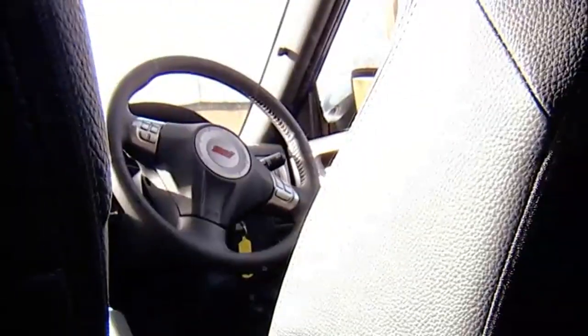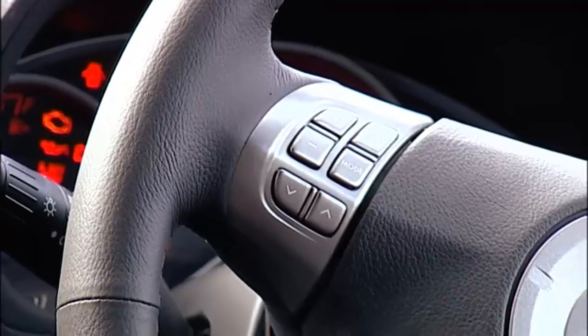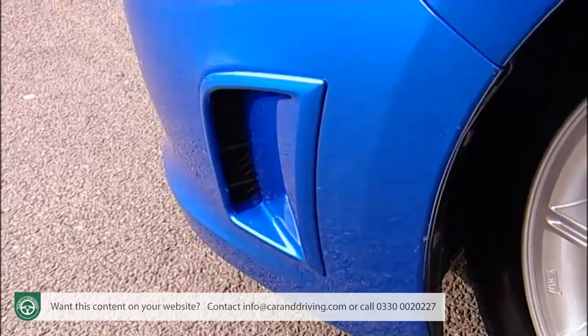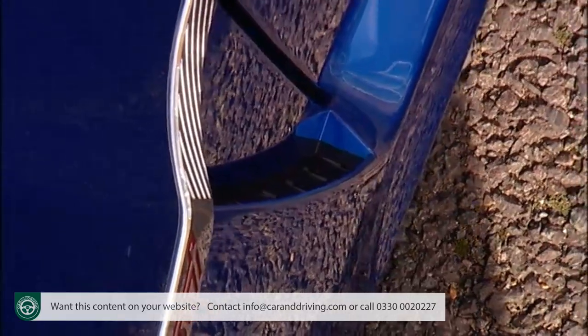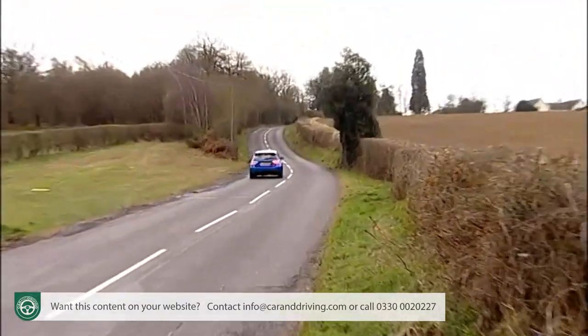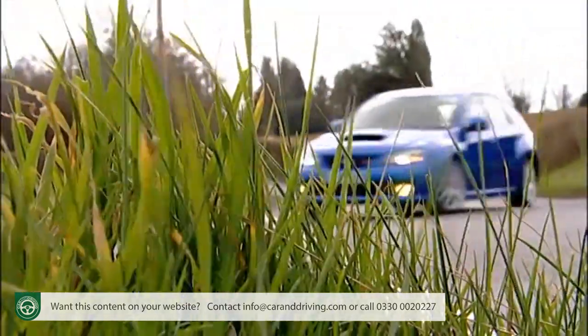Bigger inside, lighter, of higher quality, more spacious and more aerodynamic — today's Subaru Impreza has definitely progressed. It just doesn't look like an Impreza anymore. The car's enthusiasts following may find it hard to adjust to this, but beneath the new generation car's more generic family hatchback shape lie the same all-wheel drive mechanicals and high-spec chassis that made the Impreza great.